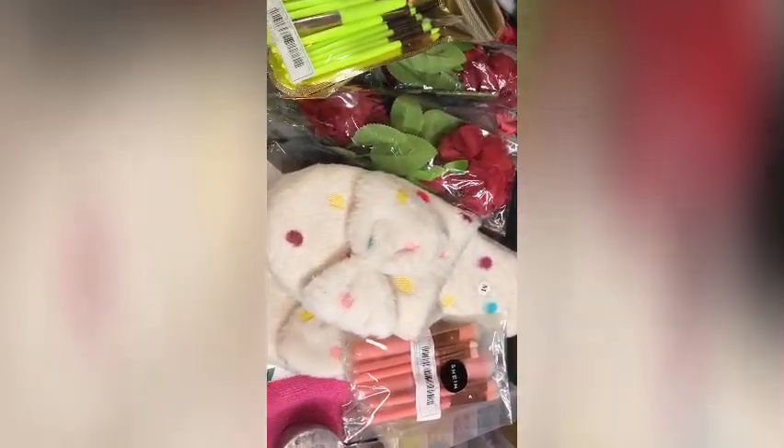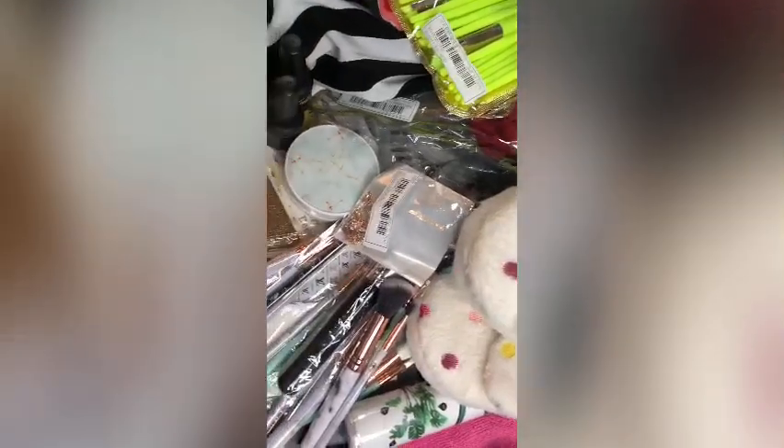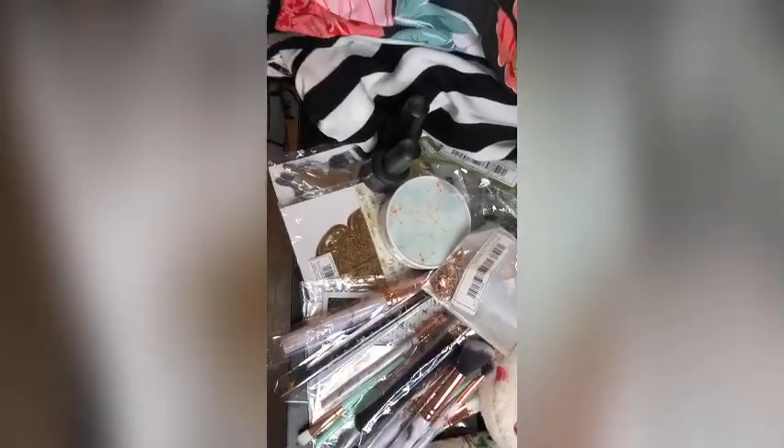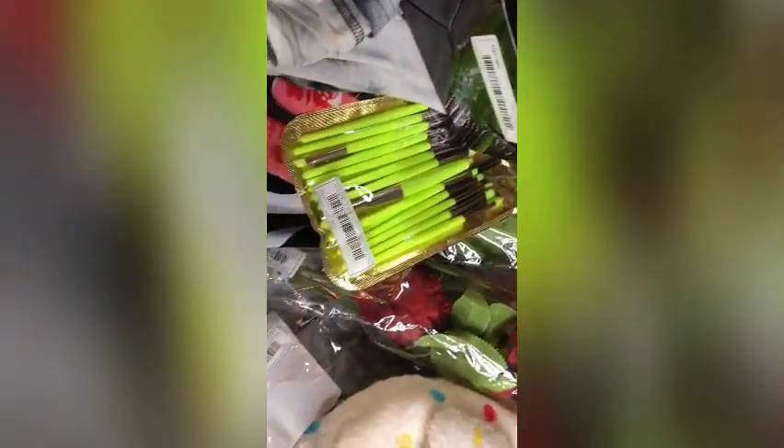That's all the stuff I bought from Shein, Amazon, and Zelaya. Don't forget to like, comment, share, and subscribe. Thank you and see you in the next video!